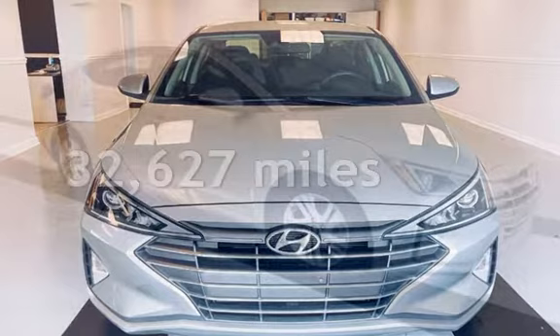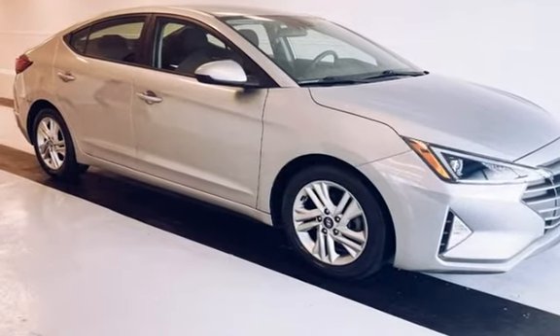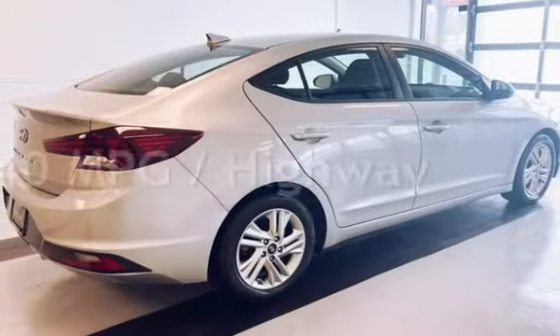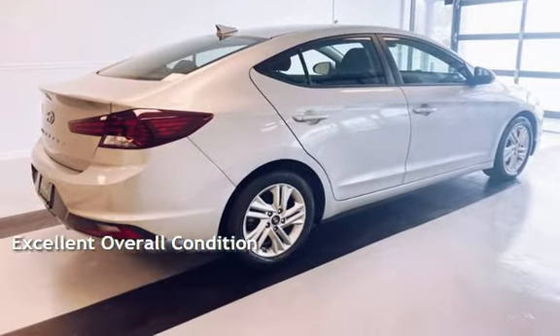This Hyundai is a great value with less than 33,000 miles on the odometer. Estimated fuel economy for this vehicle is 30 miles per gallon in the city, and 40 miles per gallon on the highway. This vehicle is in excellent overall condition.